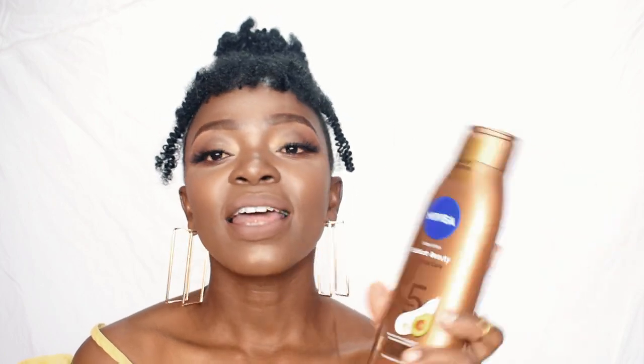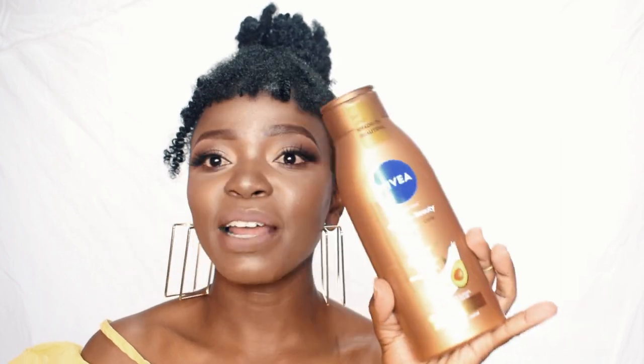Nivea, the bottle is catchy. The bottle is eye-catching. The bottle is beautiful — the bottle is giving everything you want it to give. It's giving African, it's giving African color and body and all that. We love that for us. It is beautiful. It is amazing.